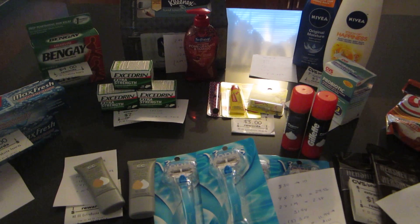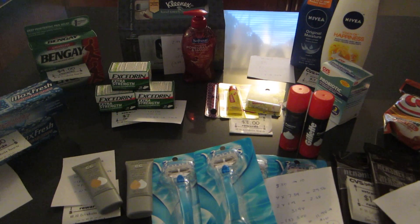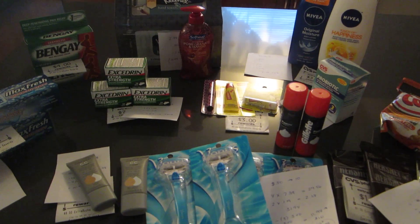Hey, welcome. It's Lisa from LA Savings and these are the CVS deals for the week of September 8th.